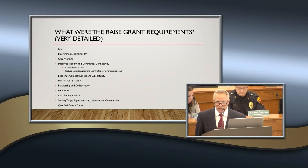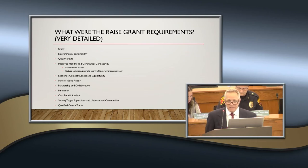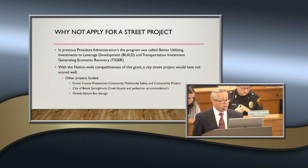They looked at the cost-benefit, which was positive — around $40 million of economic development over the project's lifespan. It also serves a specific population: Sheboygan's downtown area has its challenges with underserved residents, and the census tracts within those areas qualified as well. Putting all of this together, the project scored very high.